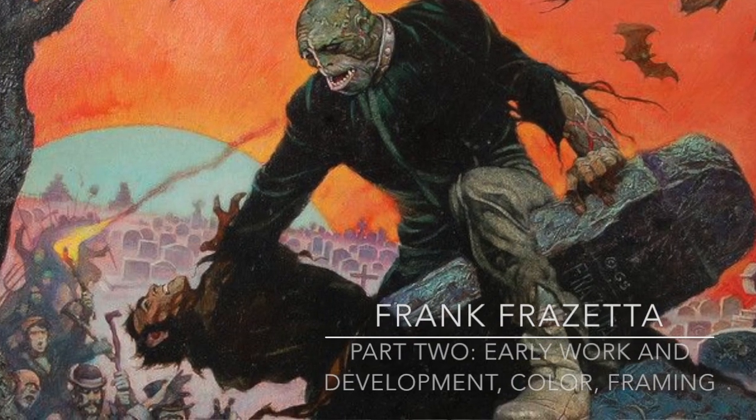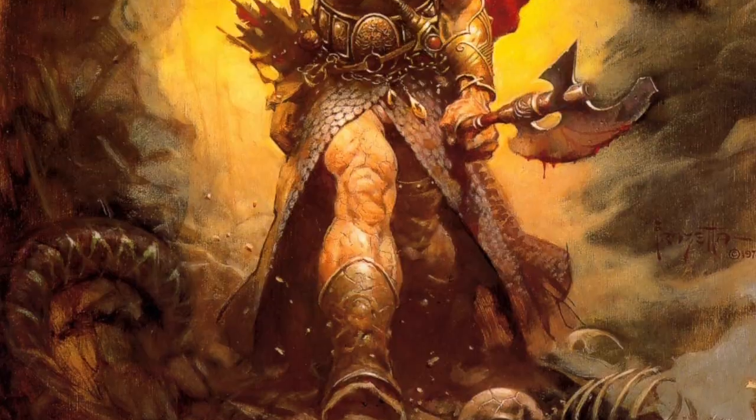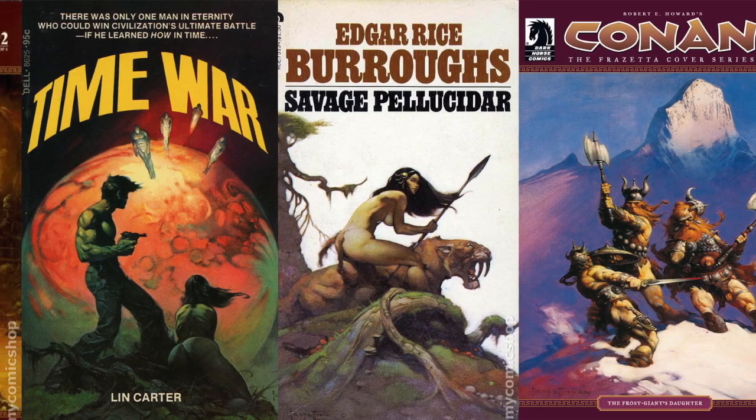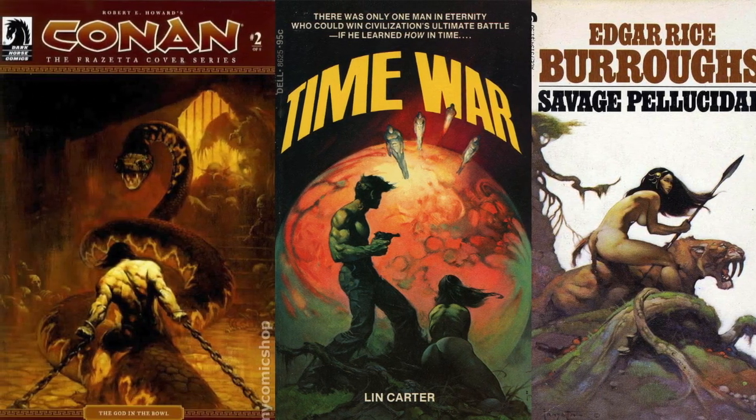In part two, we're going to be looking at the early work and the growth and development of Frank Frazetta. This is important because typically artists are on a trajectory, and they strive to get better at a particular something — in Frank Frazetta's case, comic books. He was able to do that, but he didn't stop there. At about 39 years old, he transitions from comic books to illustration, and then the trajectory just takes off all over again. Within a few years, he's at the top of the illustration market.